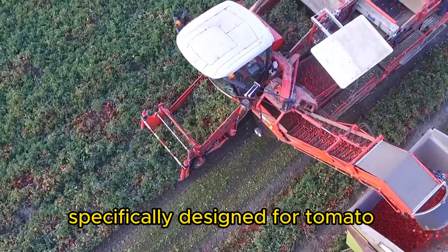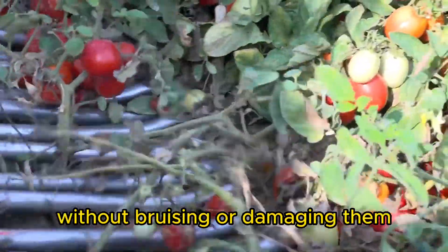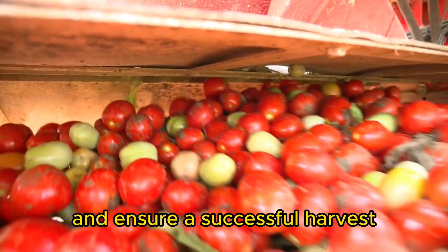Tomato Harvester. Specifically designed for tomato harvesting, these machines carefully pick tomatoes from the vine without bruising or damaging them. They can handle different types of tomato plants and ensure a successful harvest.